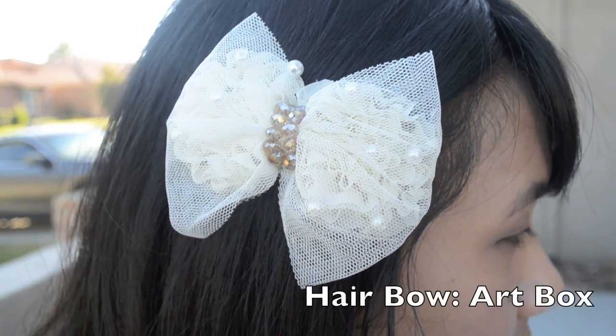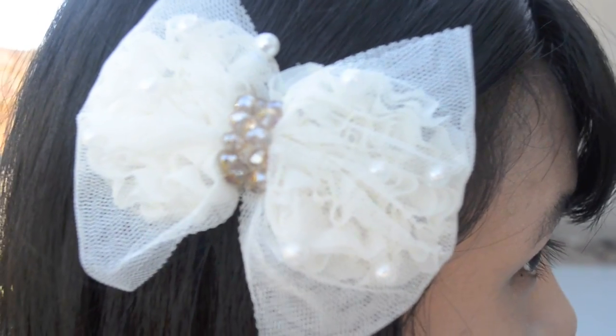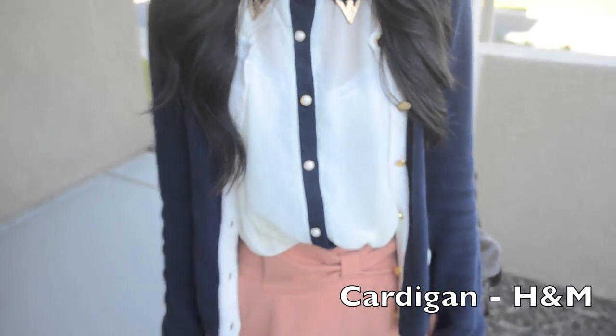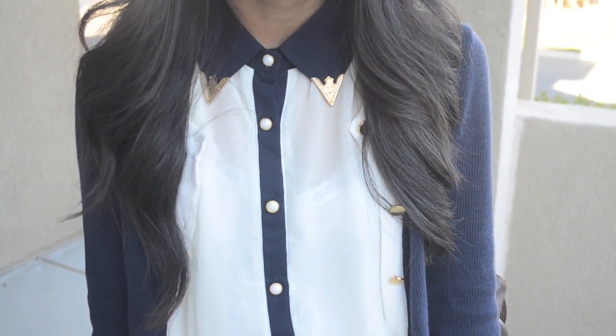I think hair accessories really help to spice up an outfit and give it a little bit of sparkle and shine. This cardigan is actually one of my favorites because of the gold buttons giving it a classy, sophisticated feel.